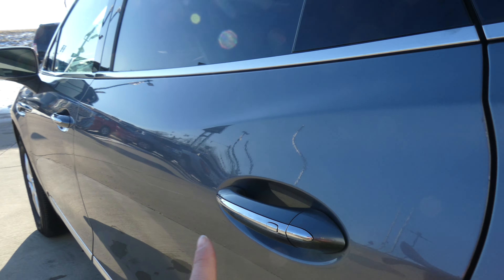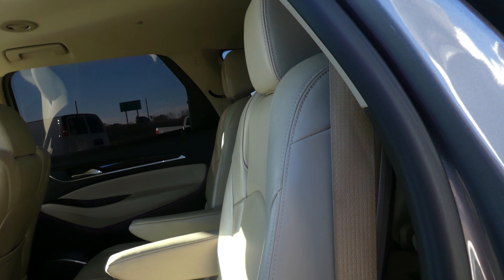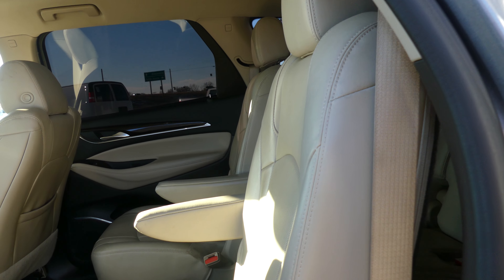All four doors feature the keyless passive entry option. Second row passenger seating is this gorgeous sandstone premium leather captain seats, and there's a look at that third row split bench.